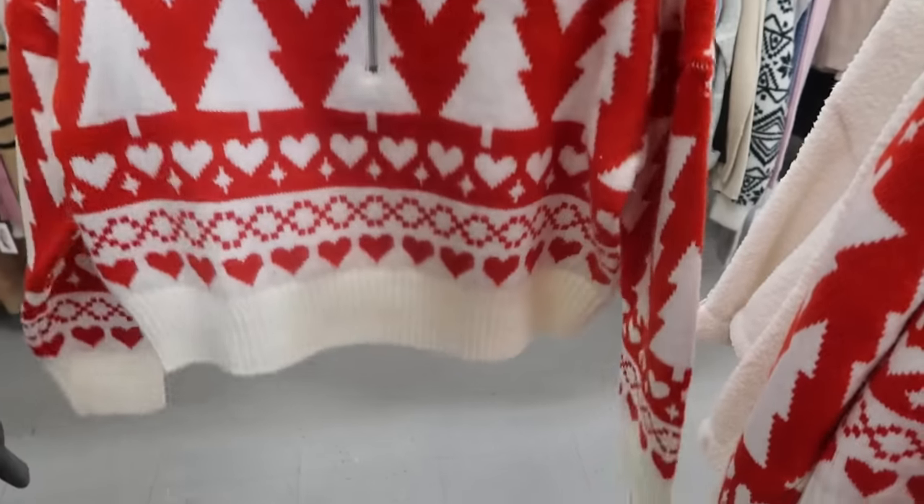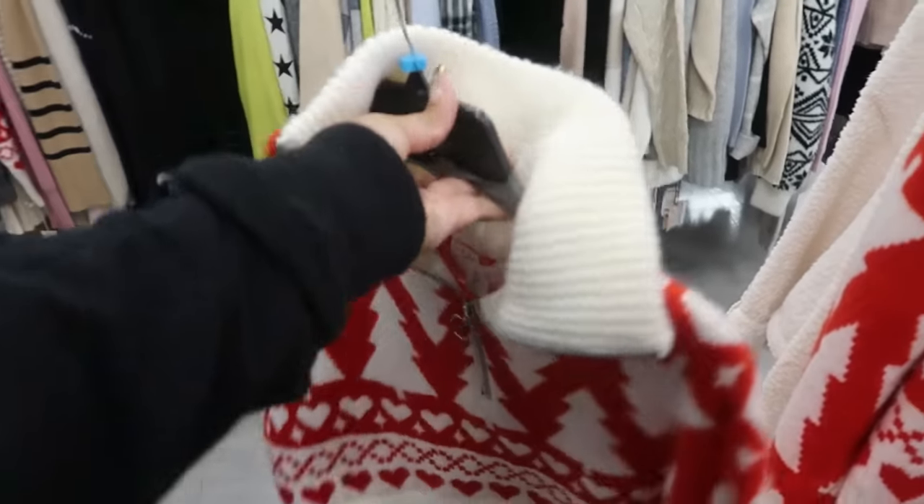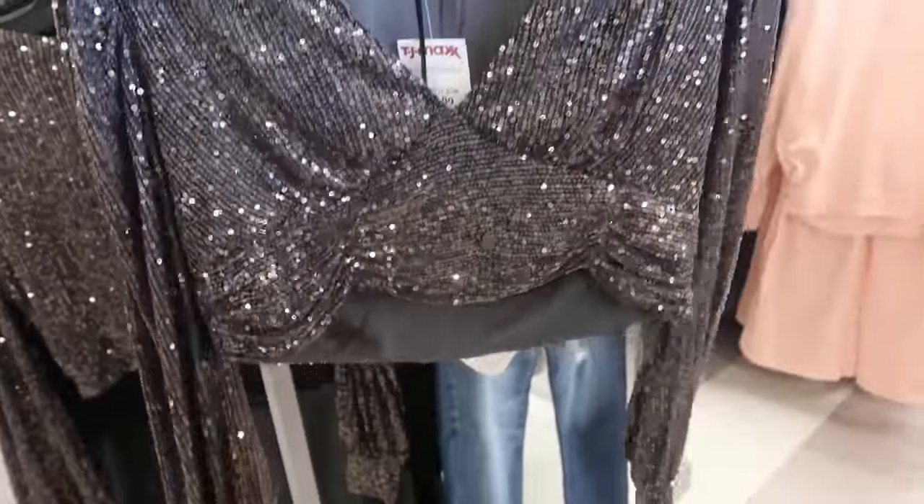Jessica Simpson for $20. This top is $17 — Sincerely Jules.